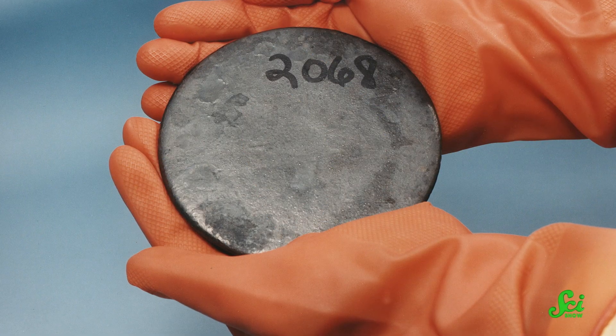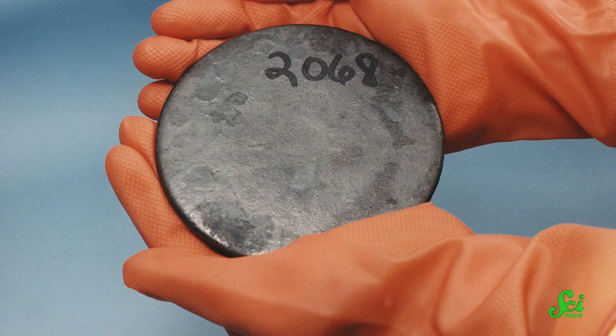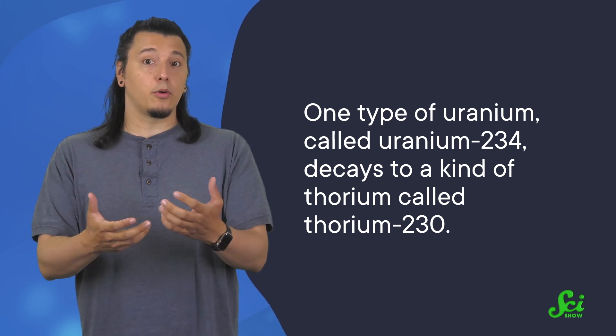But the thing is, uranium is radioactive, and over time it decays — it breaks down into another element. More specifically, one type of uranium called uranium-234 decays to a kind of thorium called thorium-230. This is actually really convenient, because thorium is very rarely present in water. So the only way it usually ends up in calcium carbonates is through uranium decay.